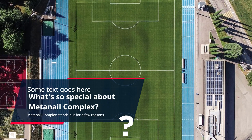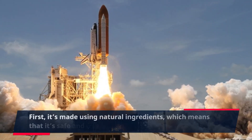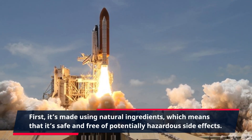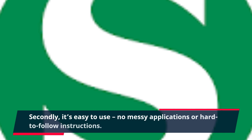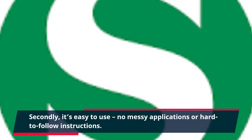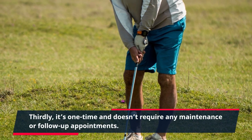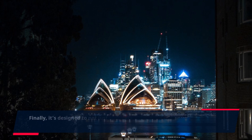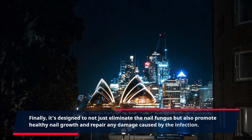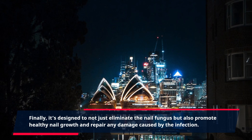MetaNail Complex stands out for a few reasons. First, it's made using natural ingredients, which means that it's safe and free of potentially hazardous side effects. Secondly, it's easy to use — no messy applications or hard-to-follow instructions. Thirdly, it's one-time and doesn't require any maintenance or follow-up appointments. Finally, it's designed to not just eliminate the nail fungus but also promote healthy nail growth and repair any damage caused by the infection.